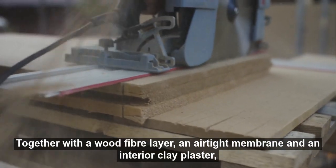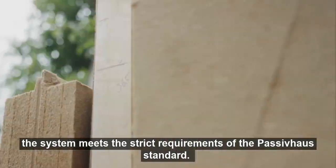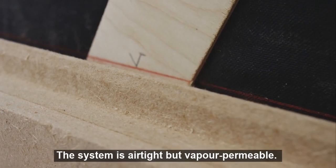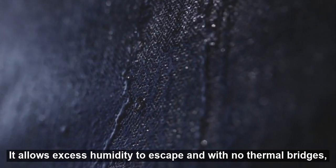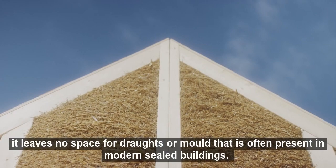Together with a wood fibre layer, an airtight membrane, and an interior clay plaster, the system meets the strict requirements of the Passive House standard. The system is airtight but vapour permeable — it allows excess humidity to escape, and with no thermal bridges, it leaves no space for drafts or mould that is often present in modern sealed buildings.